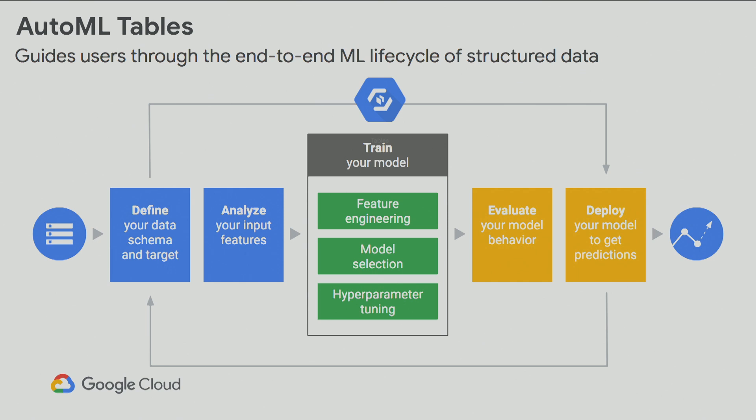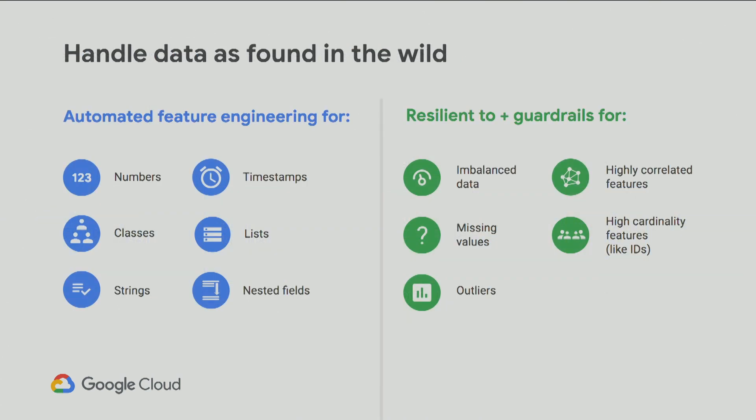AutoML Tables has these guardrails to help with real-world data and a built-in UI for evaluating your model behavior and deploying your model to get predictions fairly simply. It will automate feature engineering for things like numbers, classes, strings, and nested fields, and it's resilient to — or provides guardrails for — imbalanced data, missing values, outliers, highly correlated features, and high cardinality features like IDs. Think of it like your manager is over your shoulder watching you code: you're getting this guidance automatically in the tool, so you're not just making guesses.